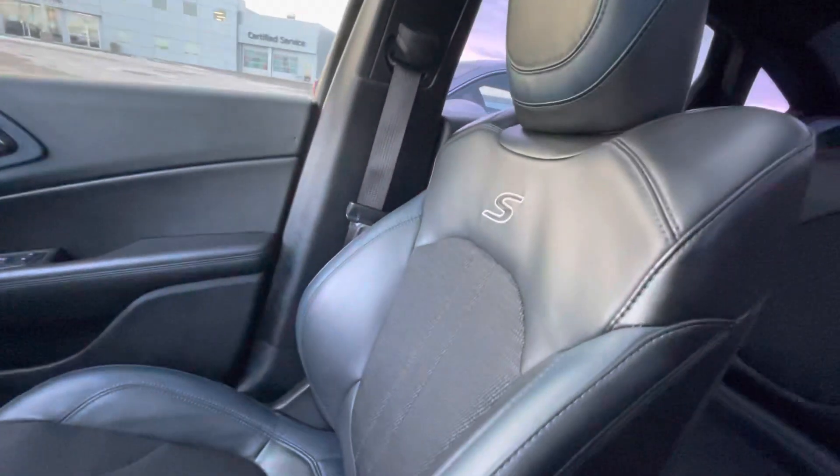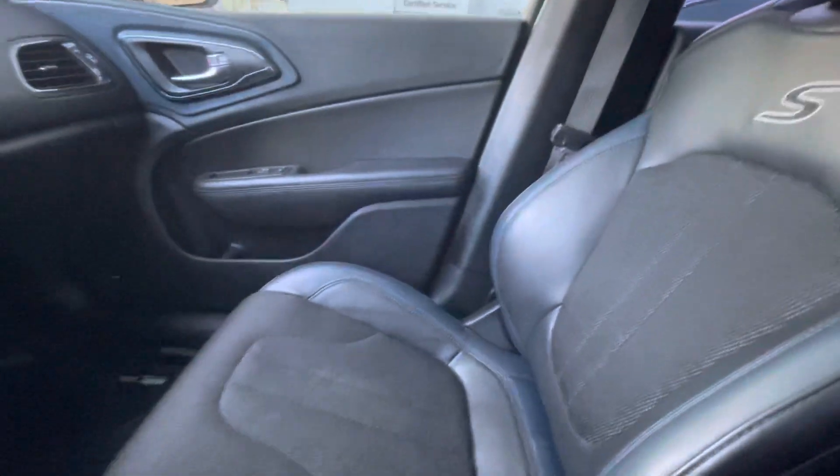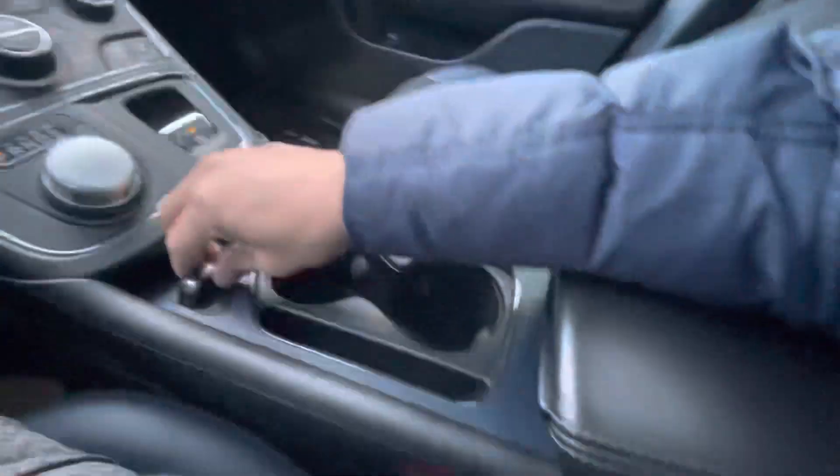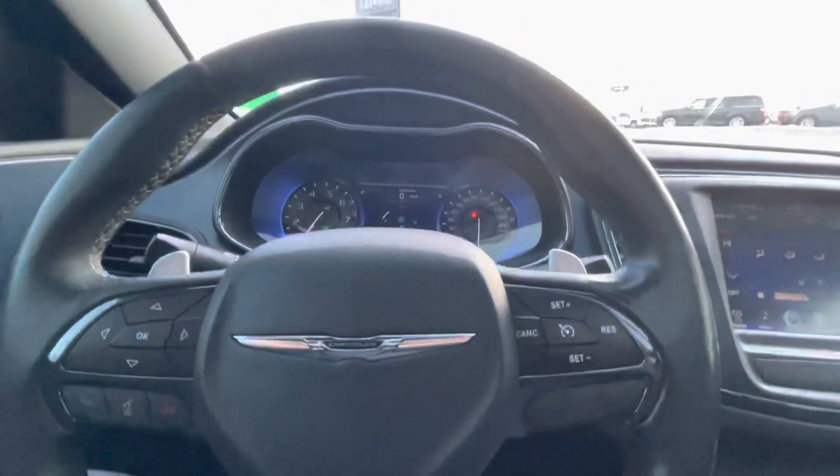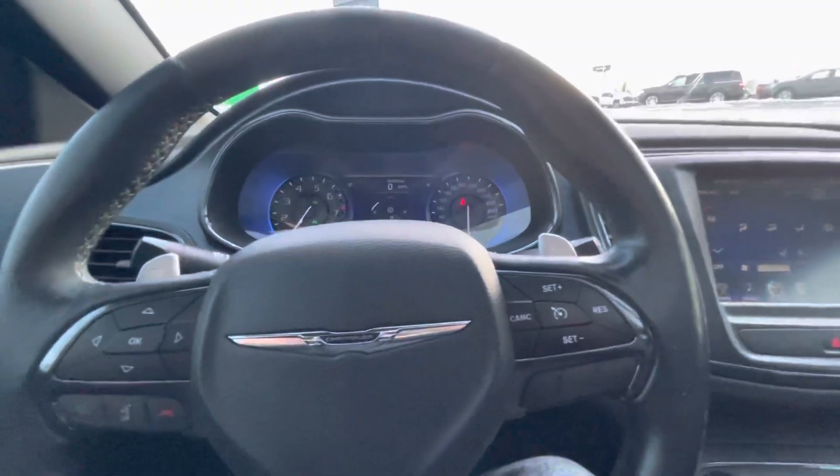The seats are beautiful sports seats that hug you really well, and you've got lots of storage in here as well. If you have any questions about this feel free to let me know. I hope we can set up a time for you to test drive today. Thanks for watching.